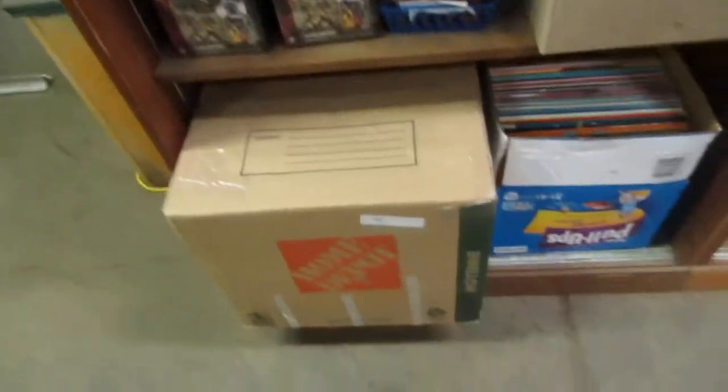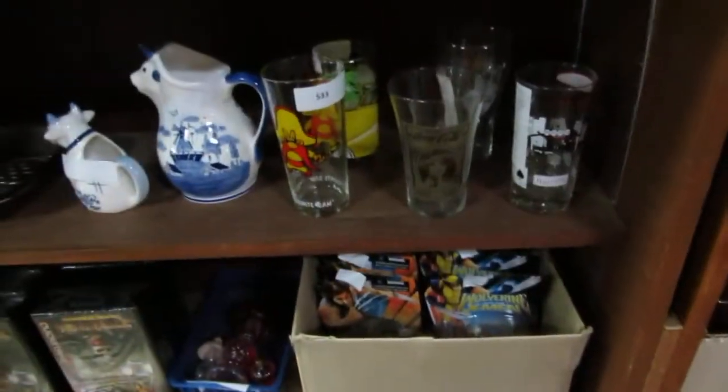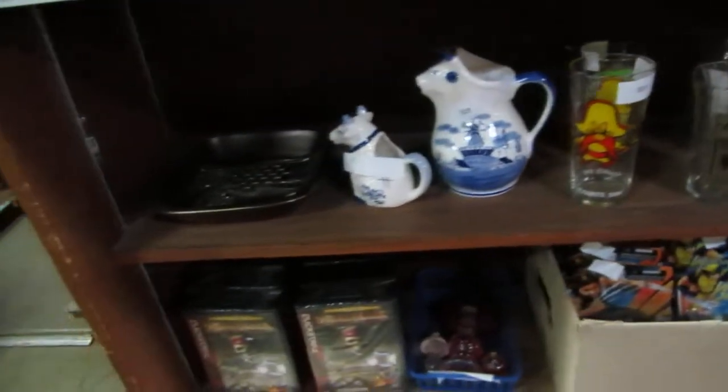We've got a couple of storage boxes, another storage unit, some storage boxes, some Wolverine and X-Men toys, Coca-Cola glasses, milk jugs, we also have Pirates of the Caribbean, and a few trinkets — a lot of knick-knacks this week too.